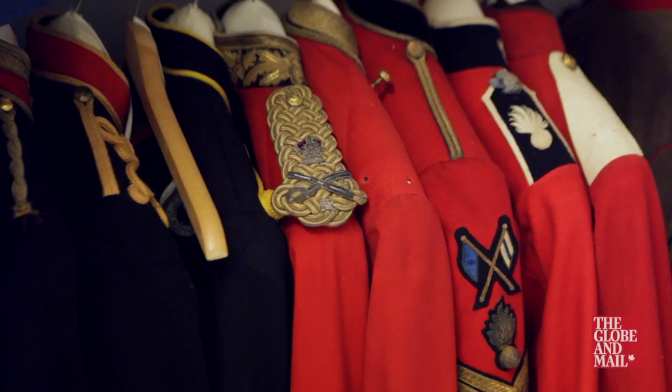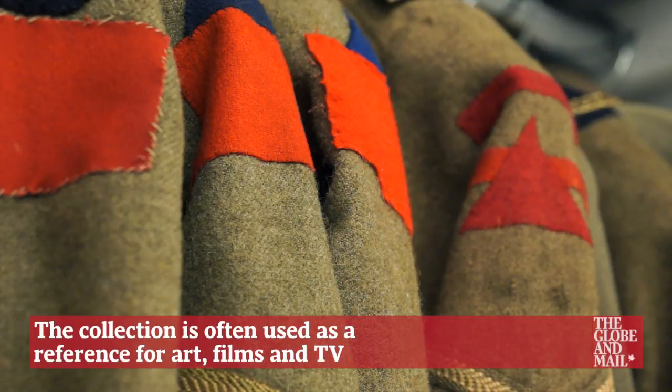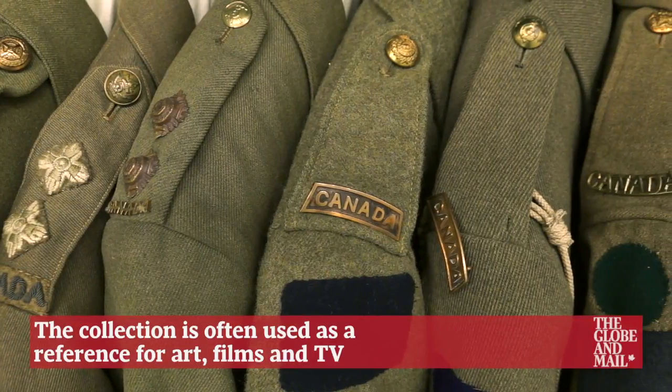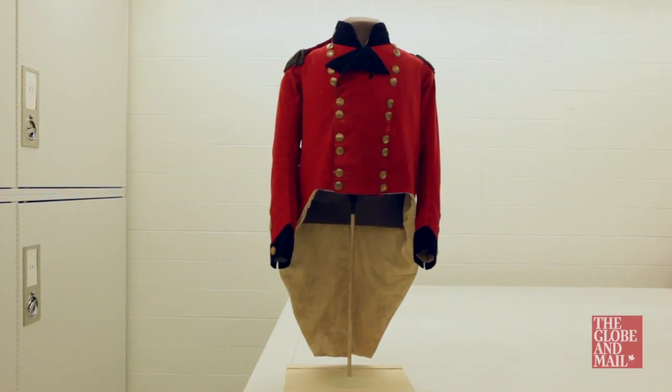Basically when you're wearing a military uniform you're wearing your resume on your jacket, depending on which units you were serving with at the time. Your medals and ribbons would show where you've been and what you've done, with different qualification badges on different individuals, so the word 'uniform' is a bit misleading in some cases.